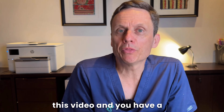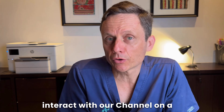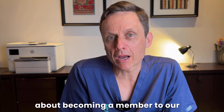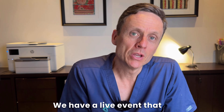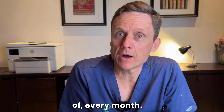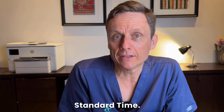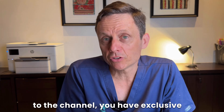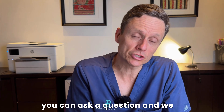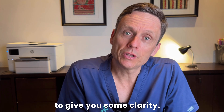If you get benefit from this video and have a question, please follow the link below and think about becoming a member of our channel. We have a live event hosted on the last Thursday of every month at 7:30 PM Australian Standard Time, where members have exclusive access to ask questions that are discussed live on air for clarity.